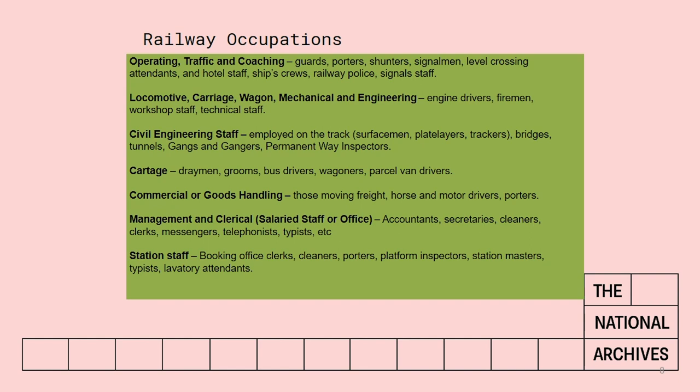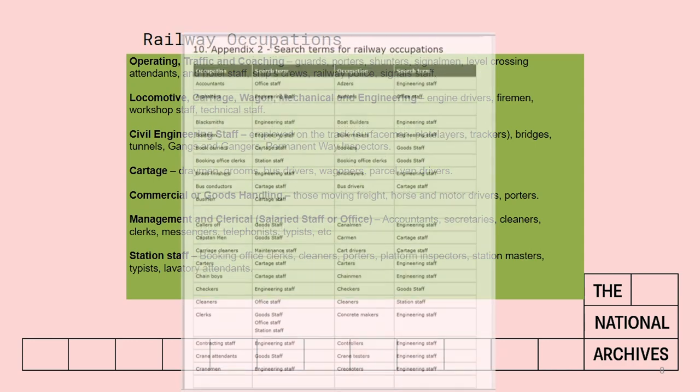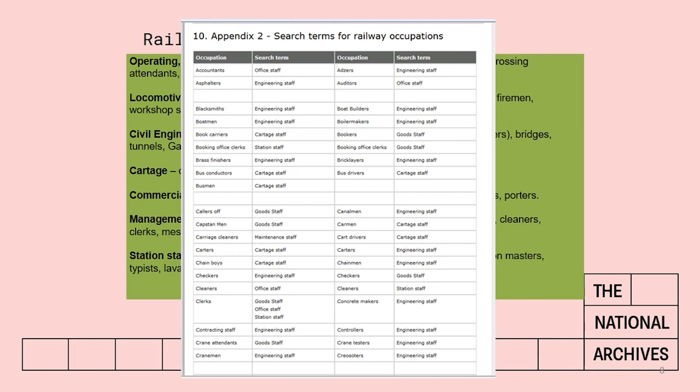The guide includes a kind of translation for these terms so you can work out which section of the volume you'd need to look in. It's not hard and fast either — different companies will give different names to the same job, particularly as you move around the country. So a railway in Cornwall would give a different name to a particular job to that given by a railway in York. The railway guide tells you in Appendix 2 that different job titles are given different headings and explains which is which.